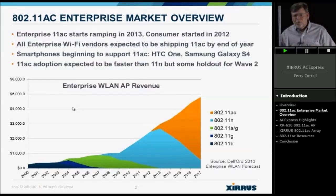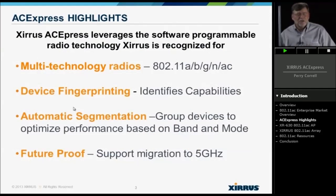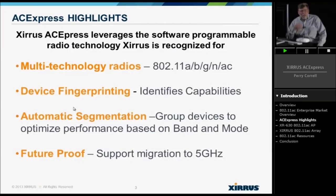As a result, we're going to see far more 11AC devices hitting your network than most people would have imagined. You need to have a solution for it, and every vendor does have some form of 11AC solution. But what sets Xeris apart — what's unique about our ACE Express solution — is that Xeris' ACE Express basically leverages our history and experience in multi-radio technology.